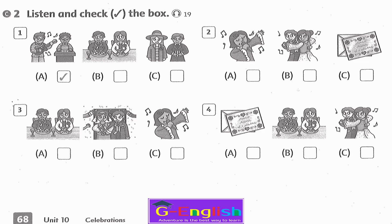Listening 19. Listen and check the box. 1. What are they doing? They are playing music. 2. What are they doing? They are dancing. 3. What is she doing? She is singing. 4. What are they doing? They are eating.